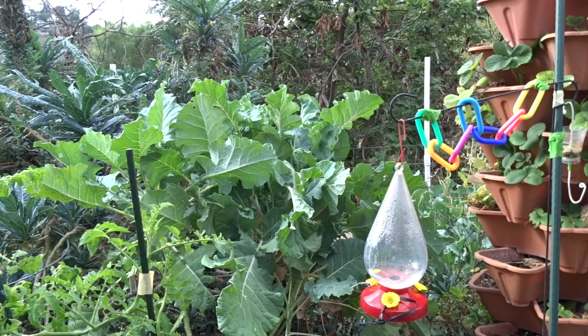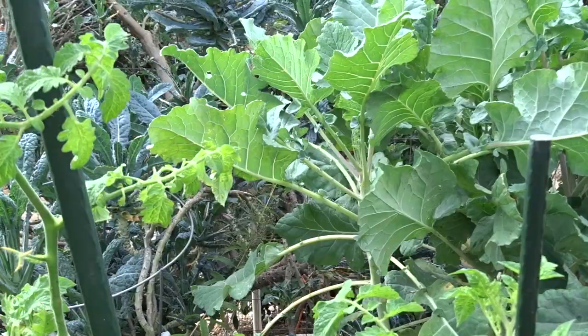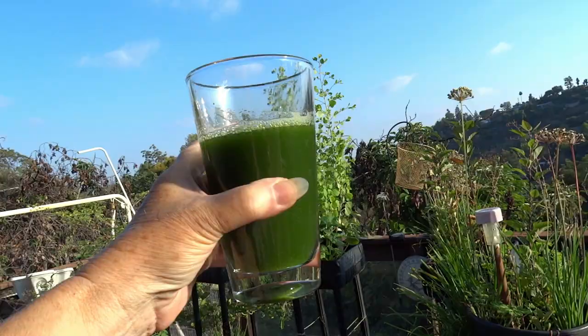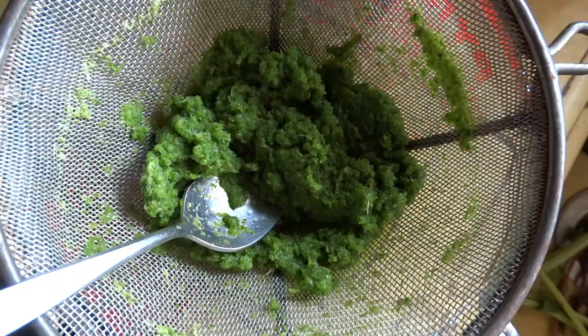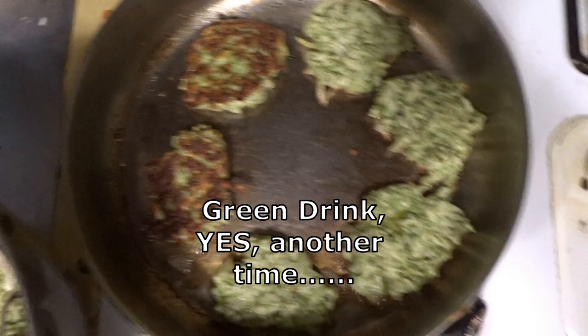And then there's my purple sprouting broccoli, which has yet to sprout. It's got a purple tint to the leaves. At least the leaves taste really good - you can use them for all kinds of stuff. I'm making a fantastic green drink now that I'm going to have to put a video up on. It's so simple and easy and it's a light green drink.